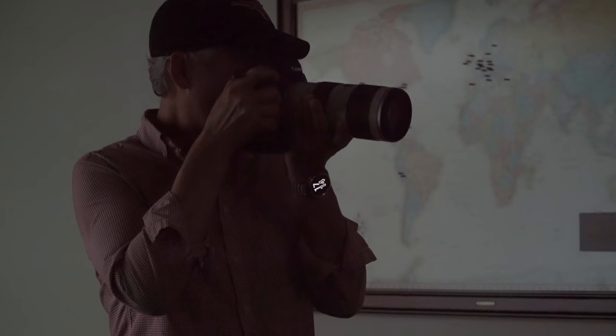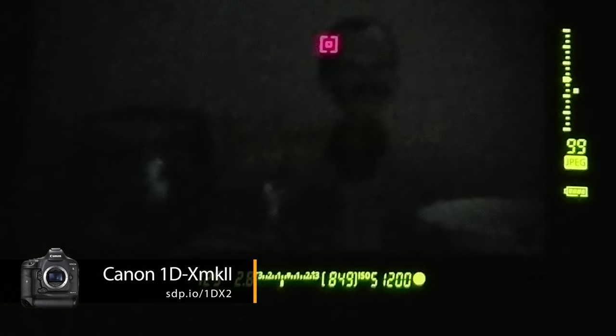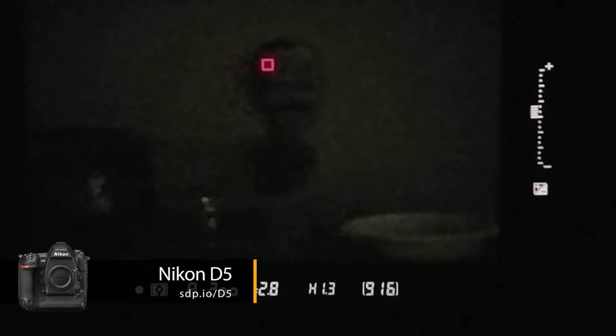With a high-contrast subject, both cameras managed to successfully focus at EV-1, which is really dark. But they both failed at EV-2, which is even darker — that's equivalent to f/2.8, 1/30th, and ISO 200,000. So it's really, really dark. That doesn't match the manufacturer's quoted ratings of focusing at EV-3, but they were both significantly better than any other camera we've tested. Basically, they're the same, and you can't go wrong with either camera.